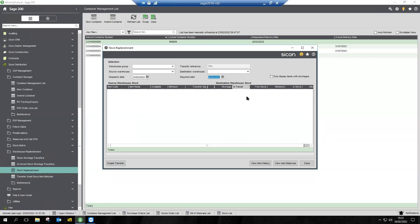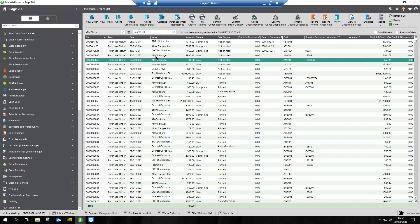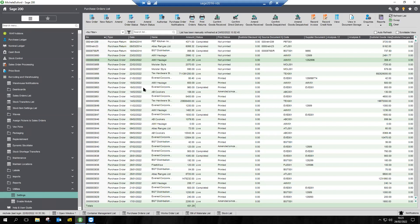One of the other utilities inside warehouse replenishment, in addition to stock shortage transfers, is stock replenishment. What that enables you to do is create a transfer based on the minimum stock within a warehouse, the transfer quantity, and the shortage you have. Off the back of that, 'create transfer' creates that stock shortage transfer. It isn't just about a minimum stock level for purchasing — you might have a minimum stock level within your warehouse that you need to replenish from another warehouse, and that's what stock replenishment does for you.